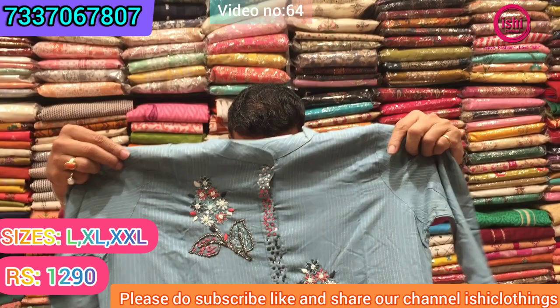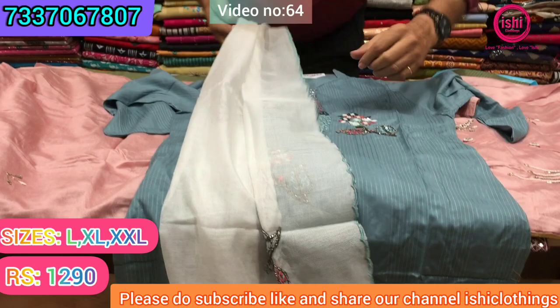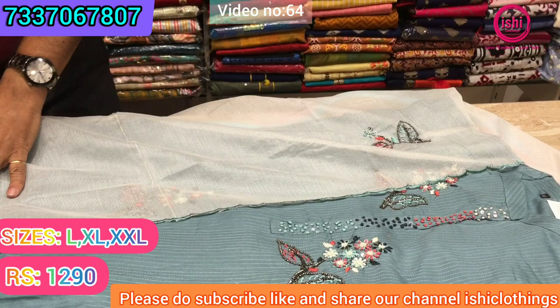This is in rayon again — a very beautiful handwork on this. The price range is ₹1290 and I get this dupatta with it. There is nice handwork on the dupatta also. The price range is ₹1290 and size available are L, XL, and double XL in this.